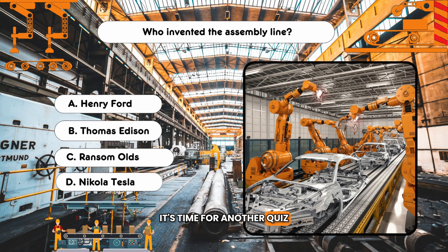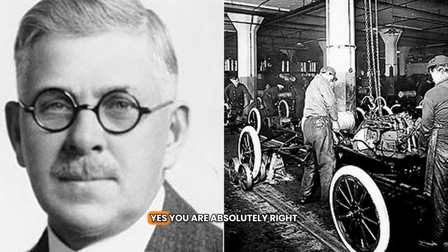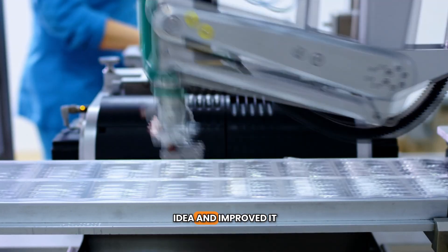It's time for another quiz. Who invented the assembly line? A. Henry Ford. B. Thomas Edison. C. Ransom Olds. D. Nikola Tesla. The answer is C — Ransom Olds. Yes, you are absolutely right. Henry Ford then took Olds' idea and improved it.